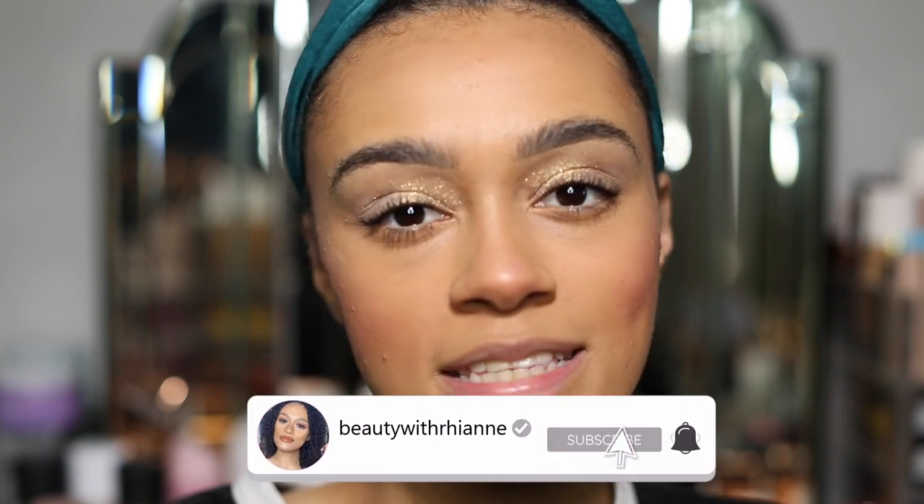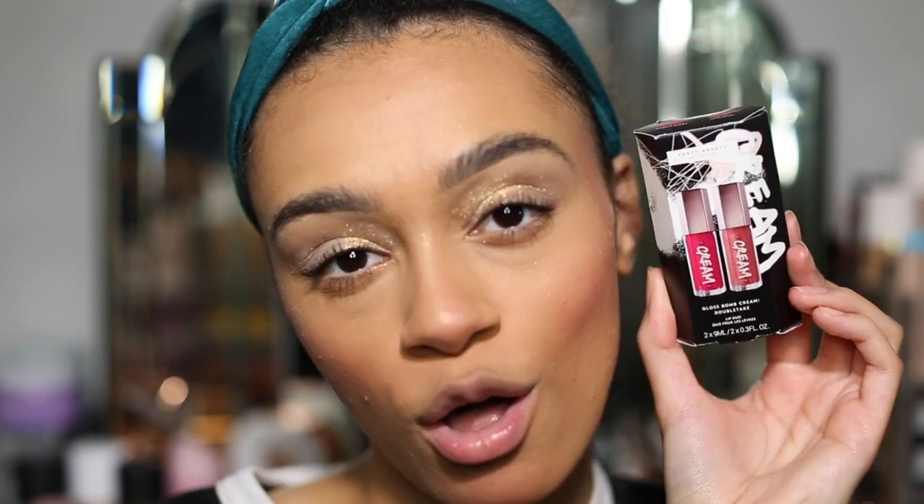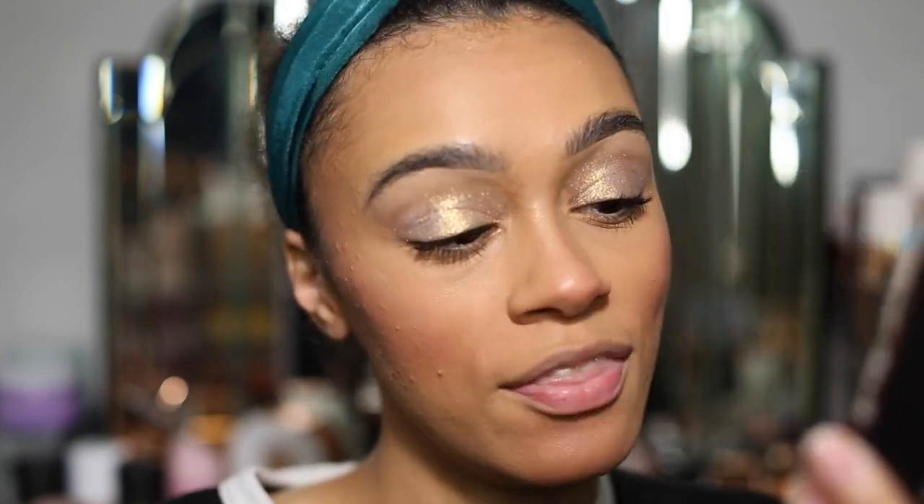Hey guys, welcome back to my channel. Today we are going to be trying the brand new shades from the Fenty Beauty Gloss Bomb Cream, and this is Double Take. It's a lip jewel that they released — two new shades added to their Gloss Bomb Cream lip glosses.